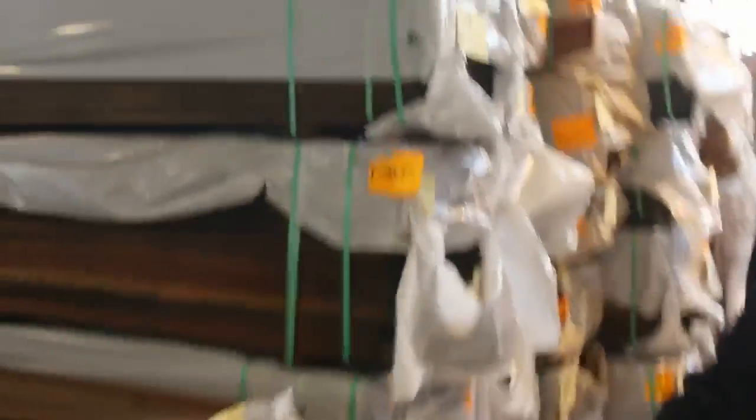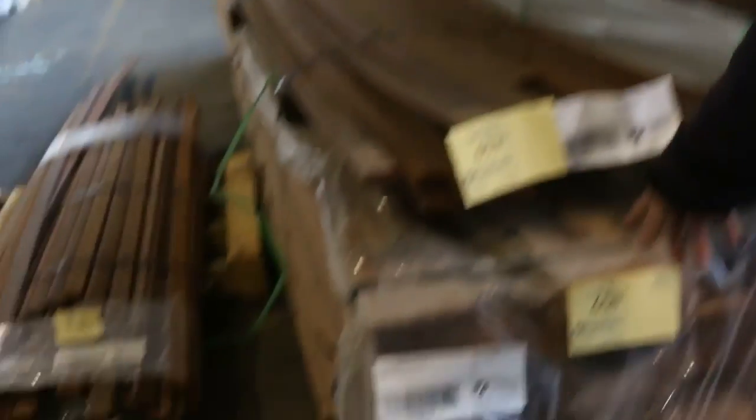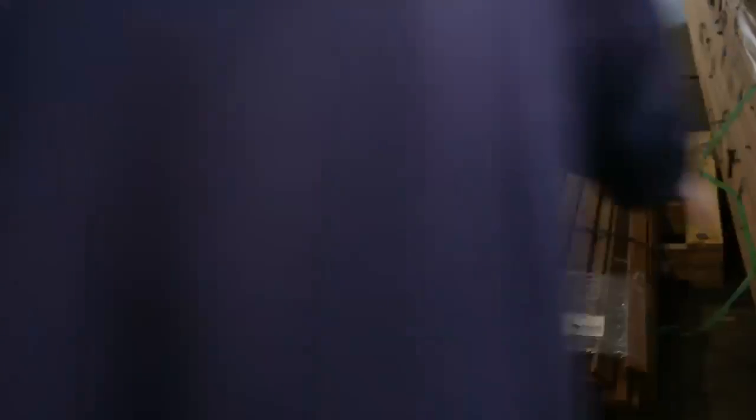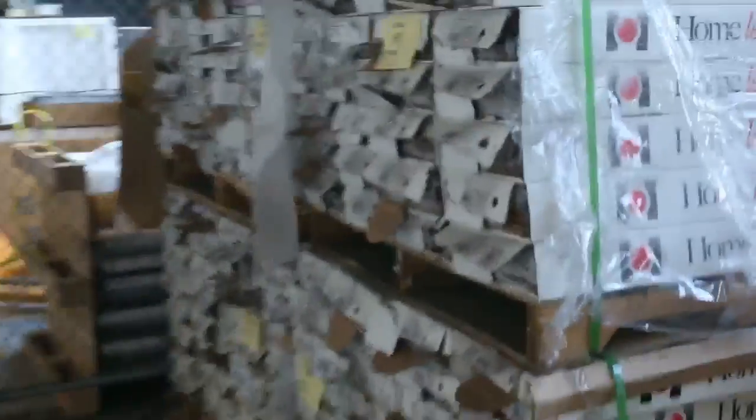Merbau decking, F27 spotted gum, some nice big wide 140x19, Kwila decking 42x19, dressed Merbau. Door jam material, plasterboard sheets, pallets of assorted doors.